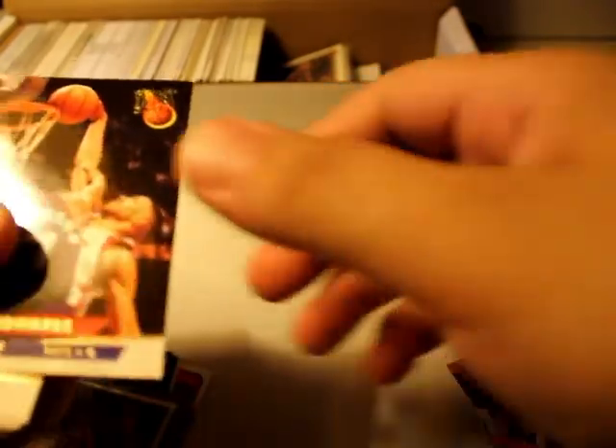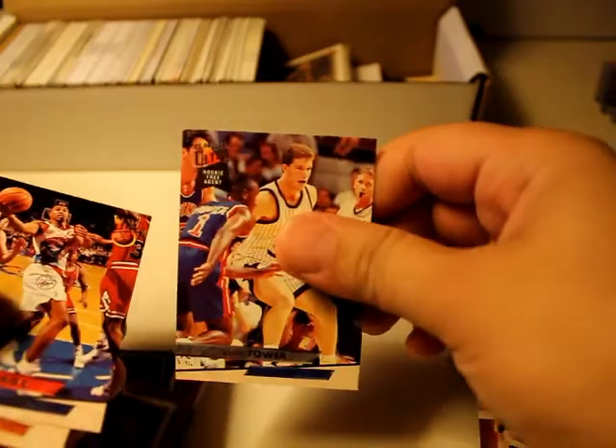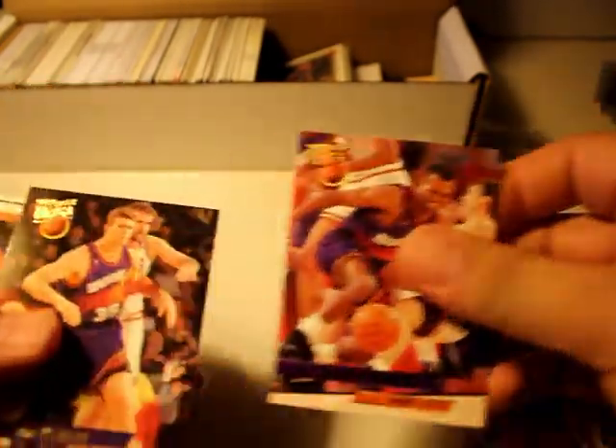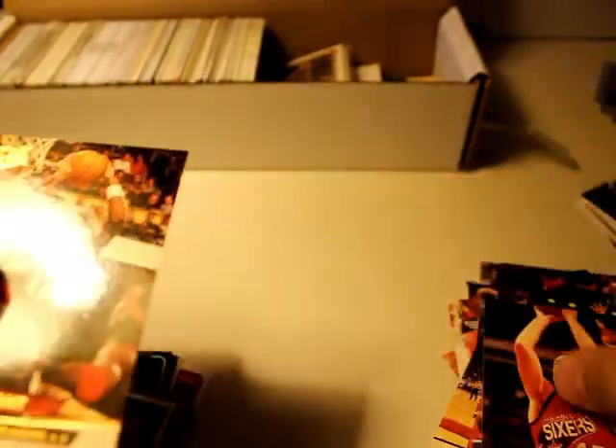A couple of rookie cards in here. I think I'm probably going to complete the set for a lot of the FLEER. I wonder if there's any hits in here — like maybe one hit per box, that would be cool.